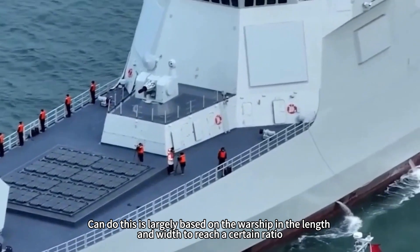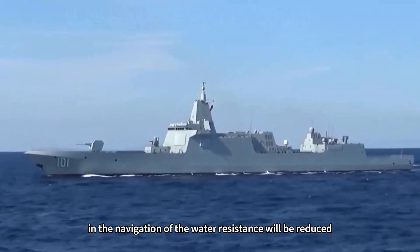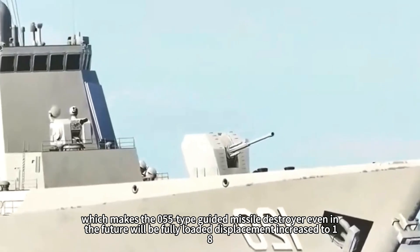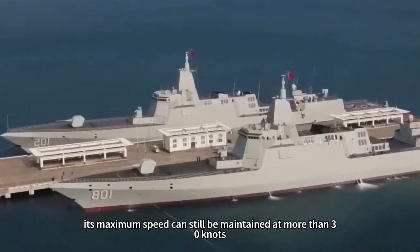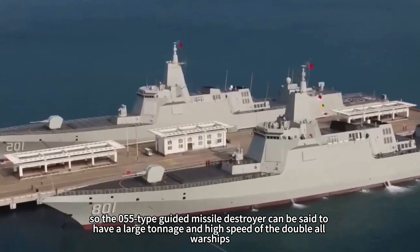This is largely achieved because the warship's length-to-width ratio reaches a certain proportion, which reduces water resistance during navigation. This hull design allows the Type 055 guided missile destroyer to maintain a maximum speed above 30 knots even after its full load displacement is increased to 18,000 tons in the future.